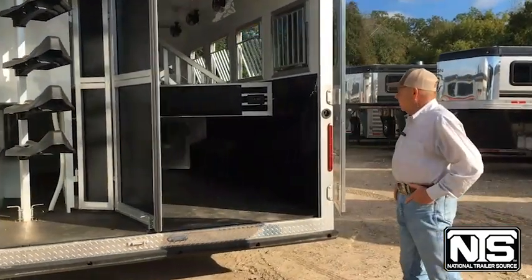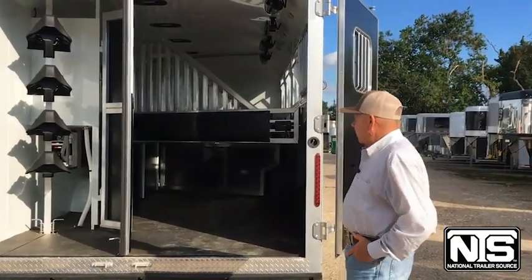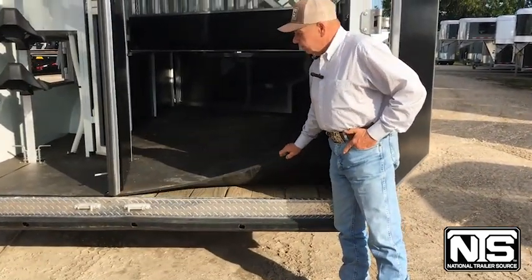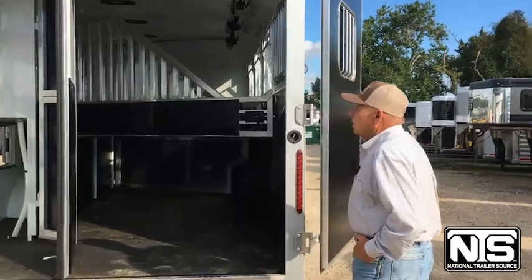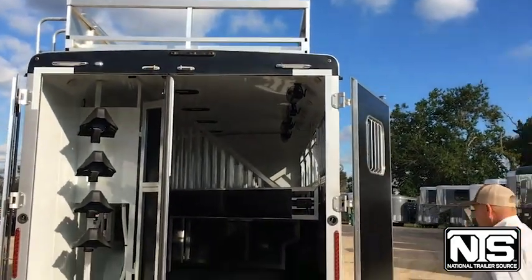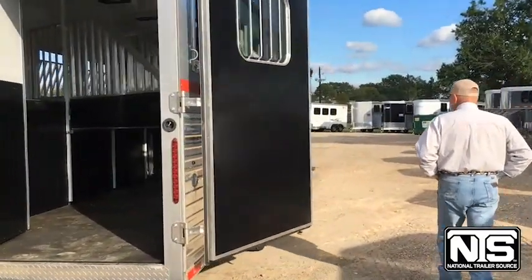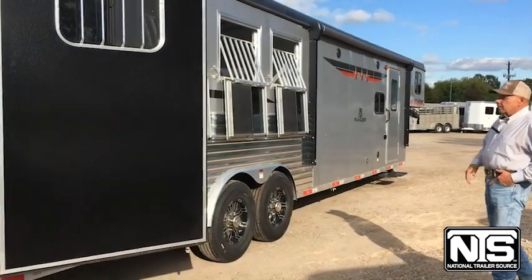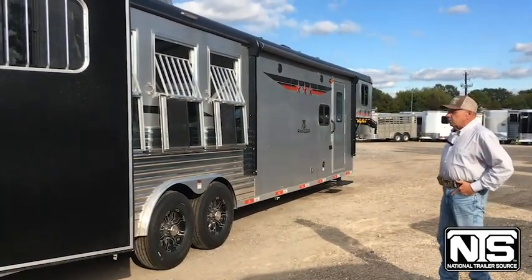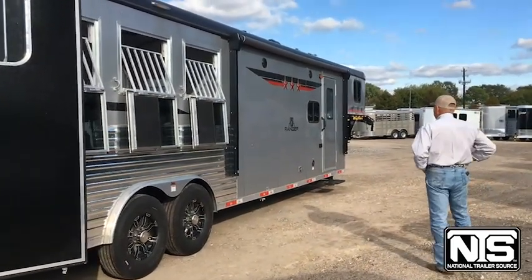In the horse area, you can see there are a few upgrades. It's got the airflow dividers, being an eight-wide trailer, and it also has the mangers. This trailer has a matted wood floor and also features a hay rack. Coming down the tail side, you can see the aluminum extrusion — that helps if you've got one that maybe wants to kick a little bit. Also, four individual drop-down windows, power awning, and outside speakers.